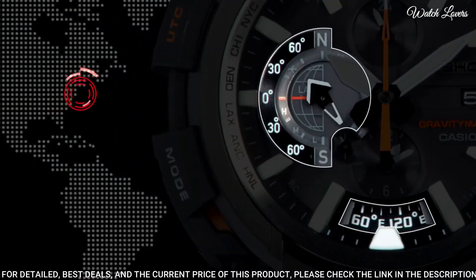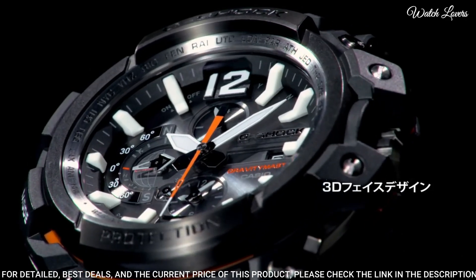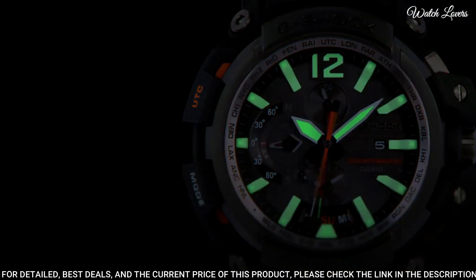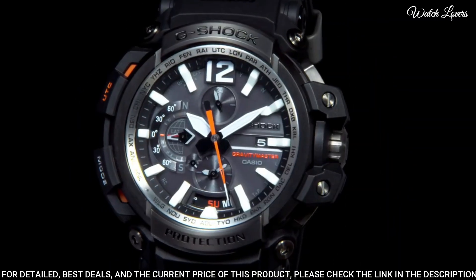The following features are equipped: anti-magnetic, screw-down crown, glowing hands, glowing markers, GPS, radio-controlled, Bluetooth, world time, chronograph, countdown timer, alarm, date, day, perpetual calendar, backlight.